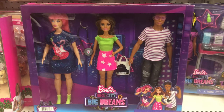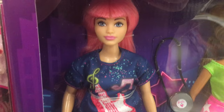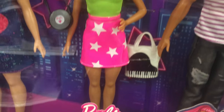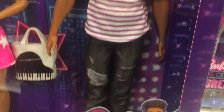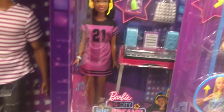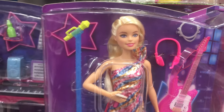This is another set I sometimes think about getting and then talk myself down from, because I'm always trying not to buy an excessive amount of Barbies — even though I've already failed. I do like the face mold and the clothing, and he's really cute, but he's very similar to another doll I have and I don't like to repeat dolls in my collection. I really, really like this Brooklyn's dress.